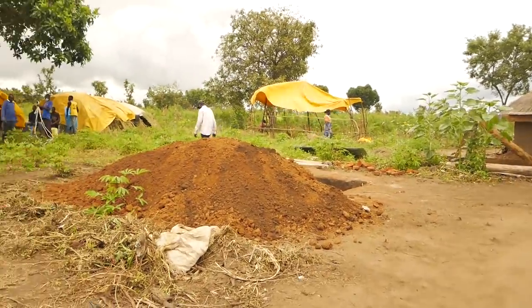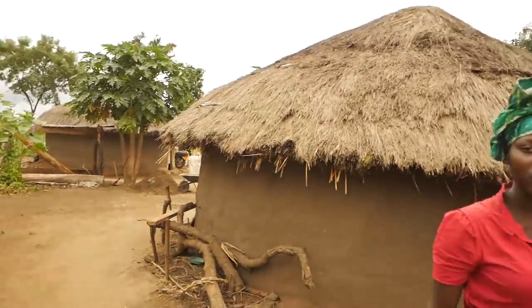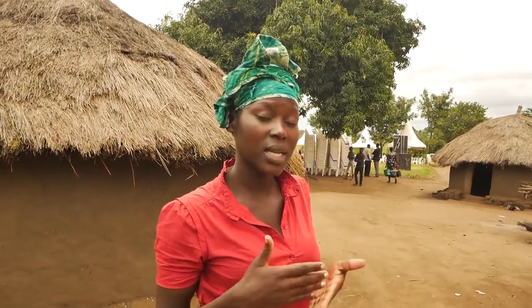We are headed straight to the tent because prayers have just started. I want you to know what happens from the start to the end, and we begin with prayers, just like what is happening now.